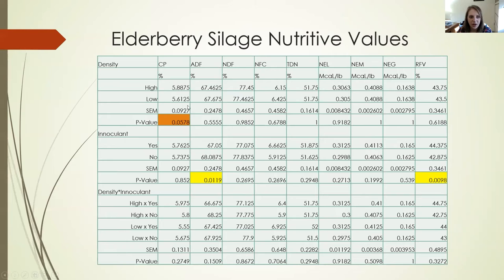Here's some of the data. There's a tendency at p=0.06 for crude protein to be higher in the high packing density silage, and a difference in ADF which significantly affects relative feeding value by at least 2%. Overall, a 44% relative feeding value is not great — a good corn silage is about 115 — so this is not super nutritious silage at this stage, but it is a successfully ensiled product.